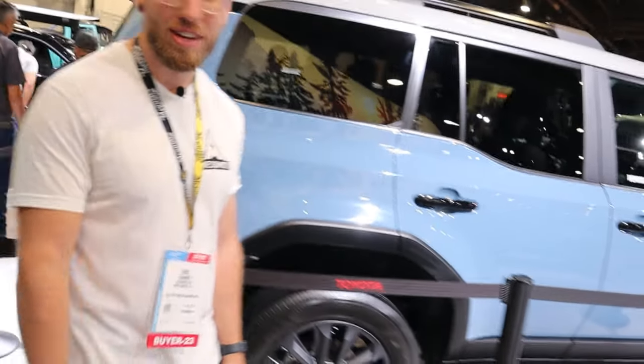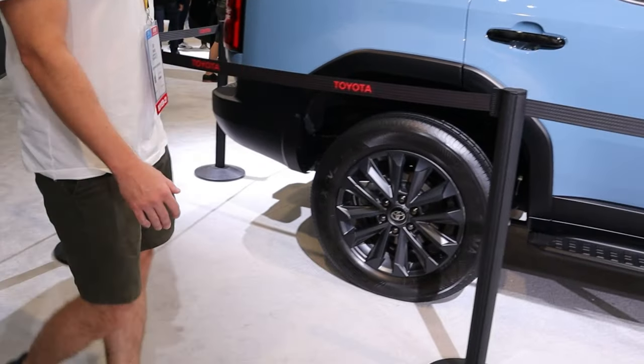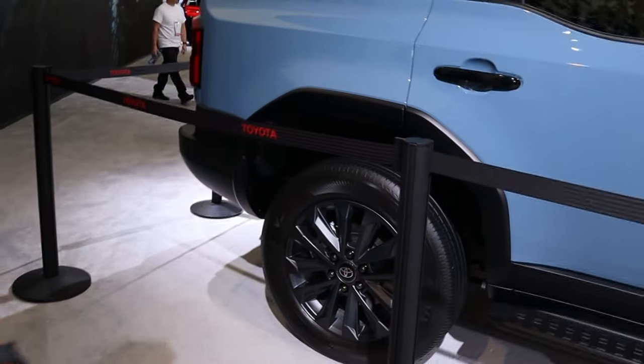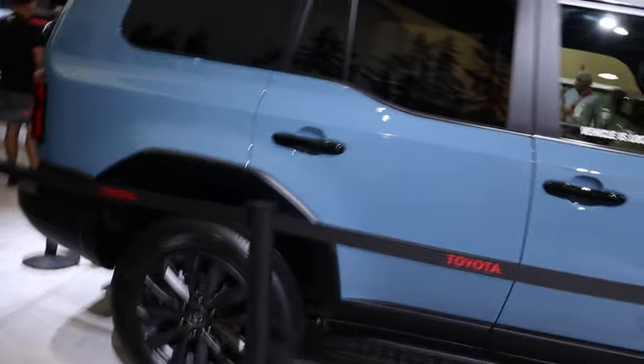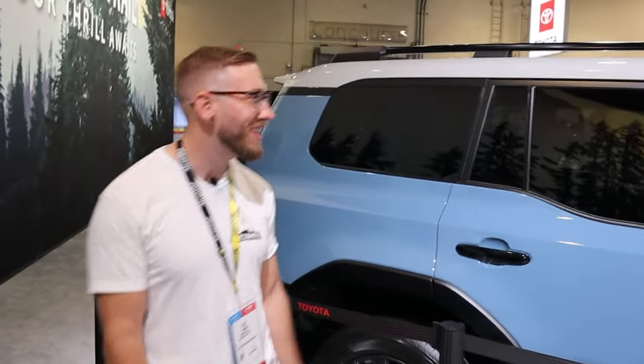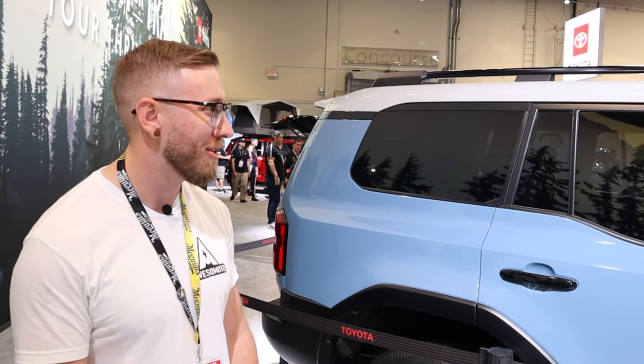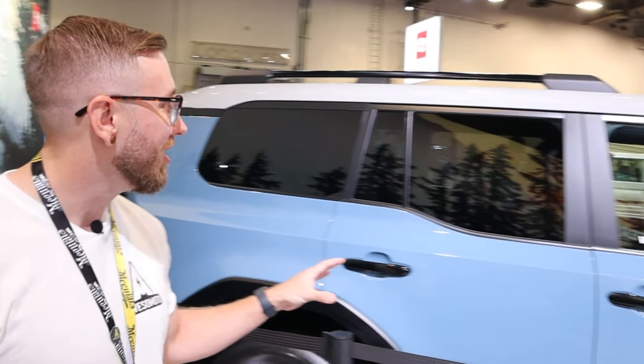Both models are going to be coming with a 2.4-liter four-cylinder engine with hybrid technology. This engine produces 326 horsepower and 465 pound-feet of torque. This is a point of contention for me and why I'm a little bit in favor of the GX 550 with its six-cylinder twin-turbo engine.